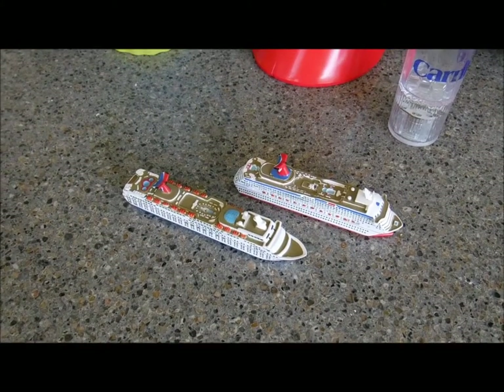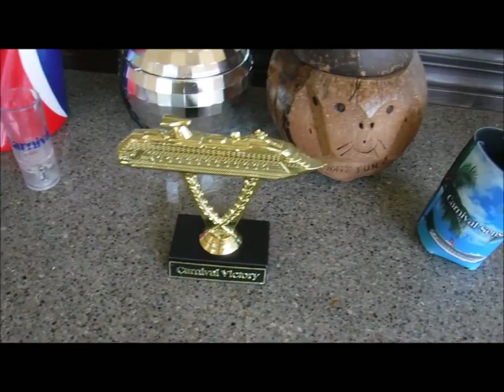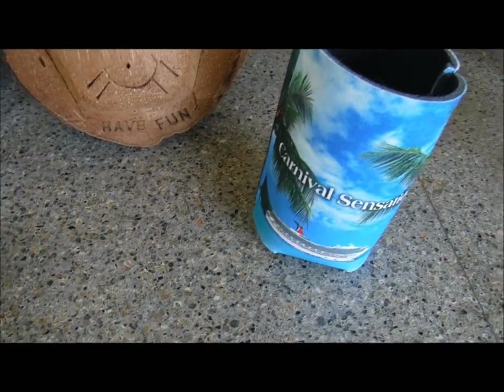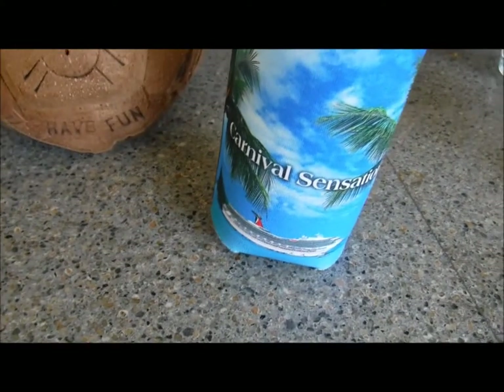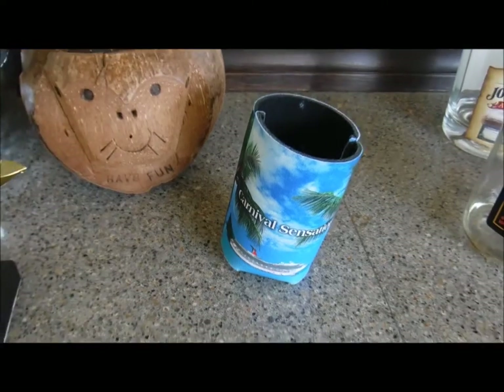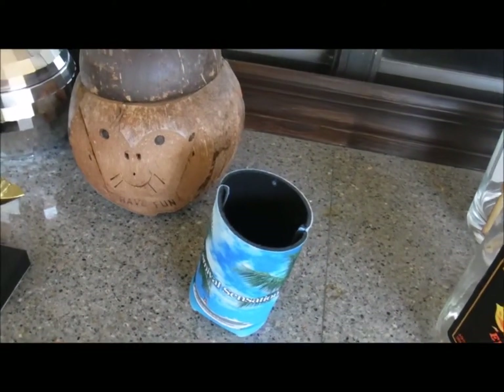These are little cruise ships — one's the Sensation, one's the Victory. They're not to scale as you can tell, but I collect the little ones since the big ones are just too big to find space for. I also got a koozie and a picture that says Carnival Sensation but it's actually a picture of one of the super Destiny class ships, so not sure what's going on there.